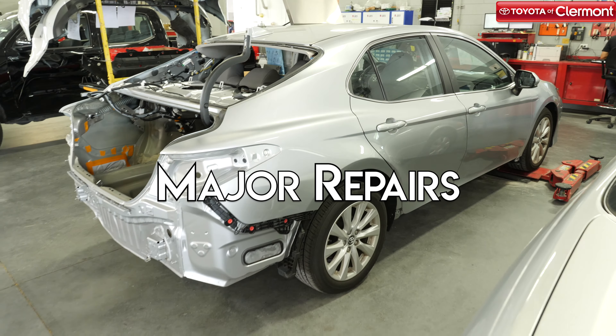In some cases, auto body repair work can become more severe depending on the accident a vehicle has been in. Body shop experts may have to do extensive repairs involving reshaping, replacing, and remolding parts of your vehicle's body to restore them to original factory shape.